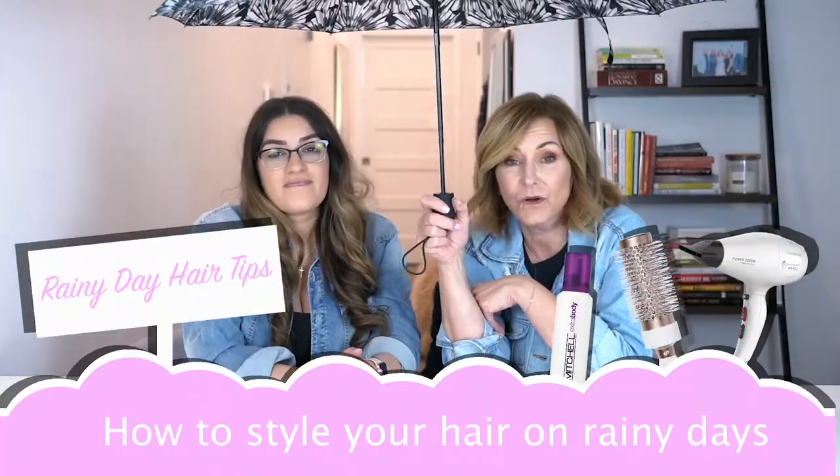Rainy days are the worst for hair. On a rainy day, what do you do? It's usually a struggle, especially if I have to go somewhere special. So today we're going to talk about how to style your hair on rainy days and play Slapjack, a good rainy day game inside.